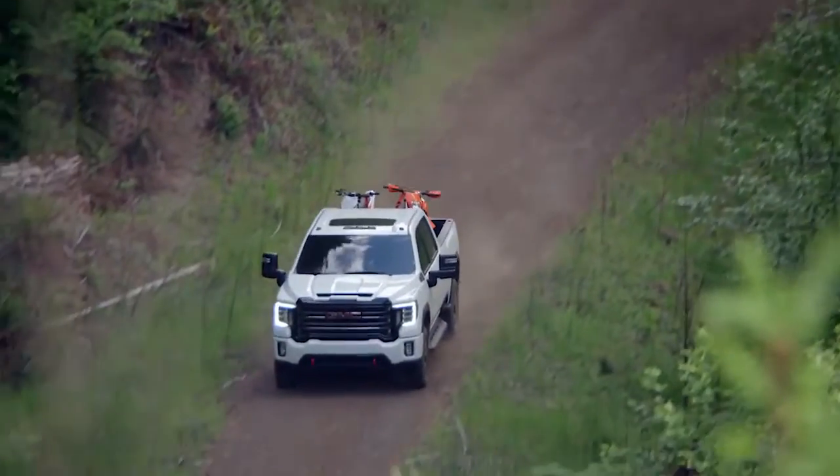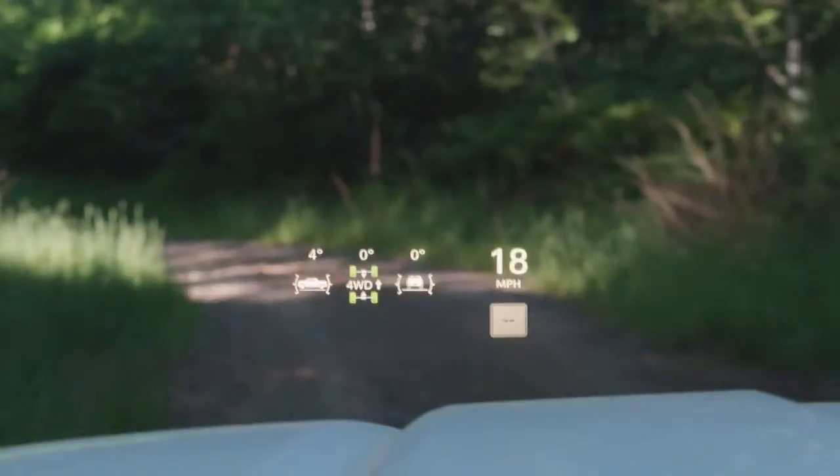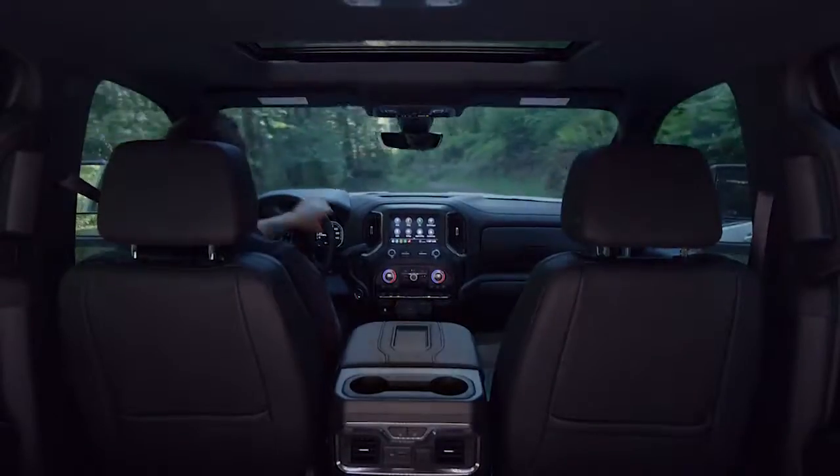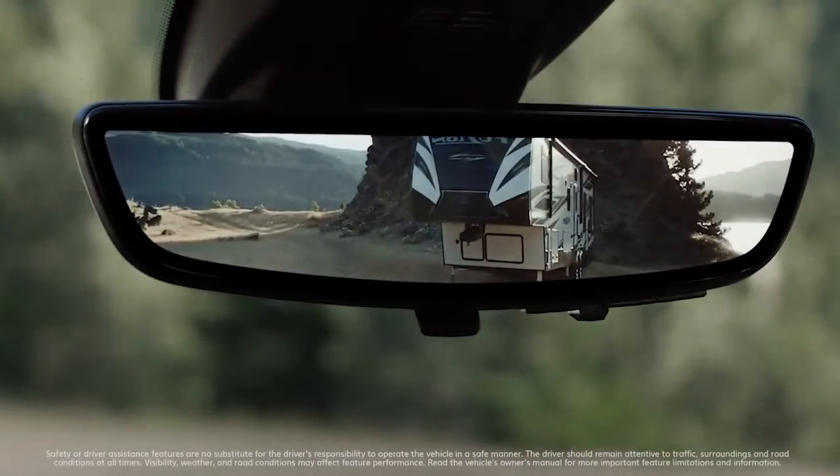Two unique features we're excited to offer on the Sierra Heavy Duty are the 15-inch diagonal head-up display with unique features like an inclinometer to show you your grade, and our rear camera mirror, which utilizes the camera on the rear of the truck to show you what's behind you — without the obstruction from the interior cabin that you'd get with a typical rearview mirror.